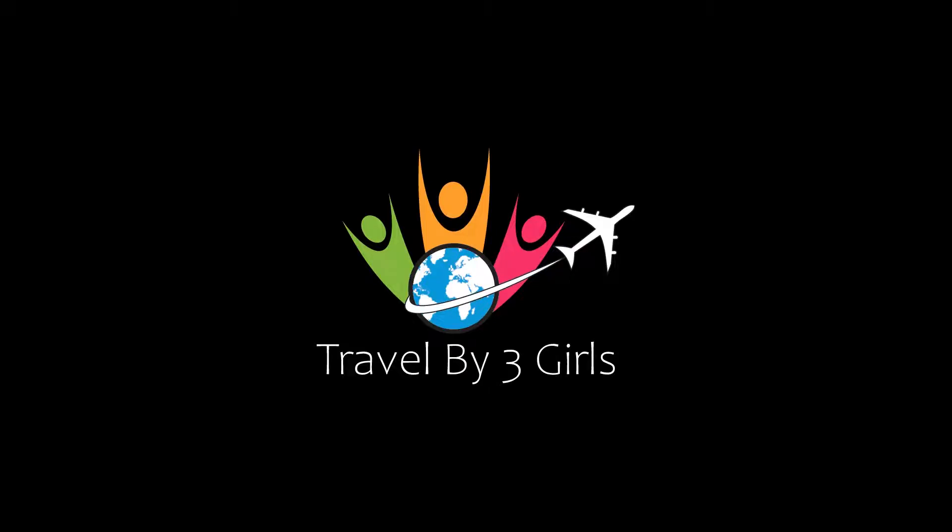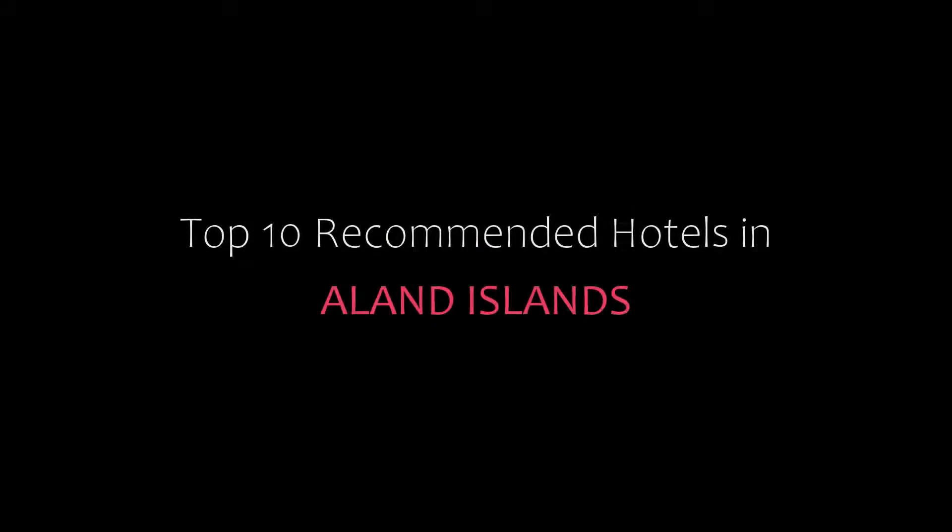Hello, welcome back to our channel and now you are watching a new video of top recommended hotels. Please subscribe to my channel and don't forget to like, share and comment. Let's start the video.